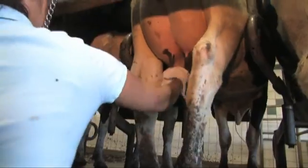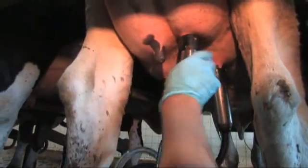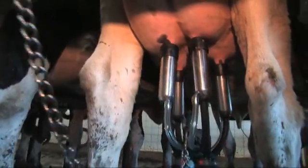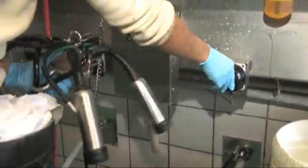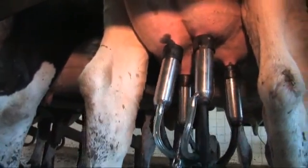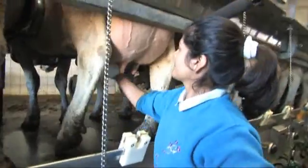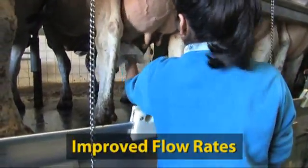To fully distinguish this revolutionary technology from traditional milking units, you have to use your ears. Take a moment to listen to an actual attachment of the IQ milking unit. Now listen to a traditional unit attachment. Listen to the IQ again, noting the significant reduction in noise. The parlor is not only a much quieter operating environment, but the stable vacuum levels provide a more optimal milking session with better, more continuous flow rates.